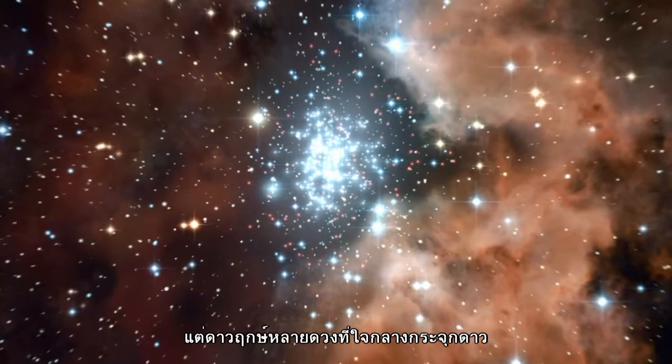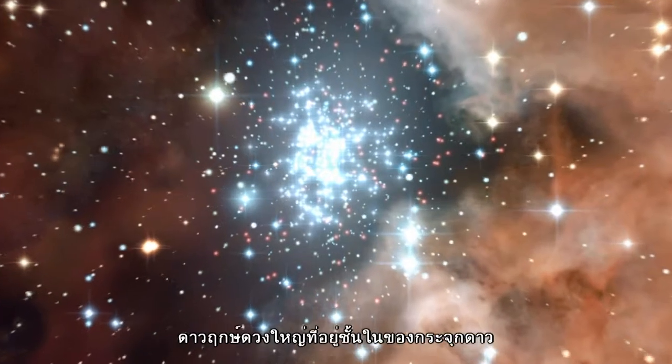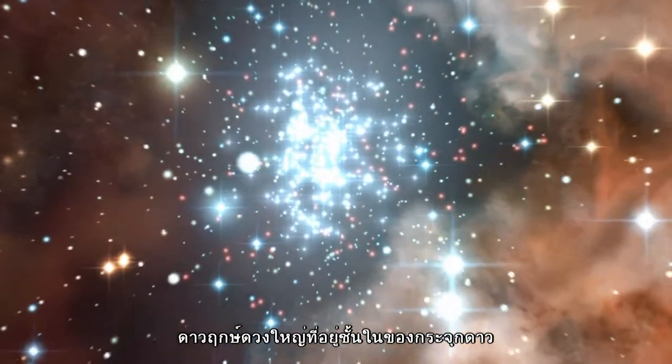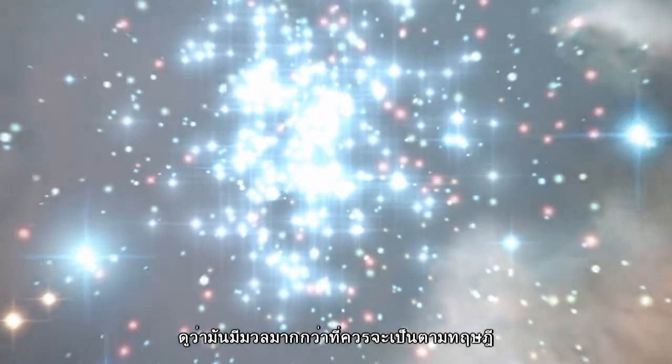For now, though, astronomers using Hubble are interested in the stars within the massive young cluster at the heart of NGC 3603. Several stars at the cluster's core have caused astronomers to be deceived — the huge stars in the innermost regions of the cluster appear to be far more massive than our current theoretical limits dictate.